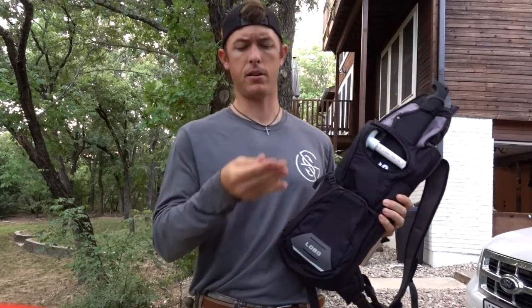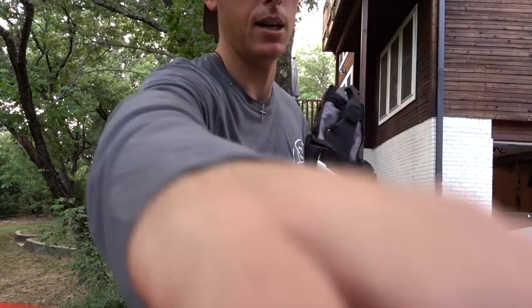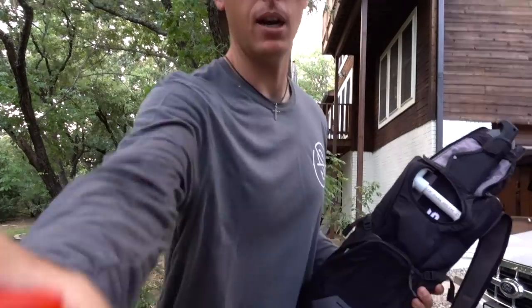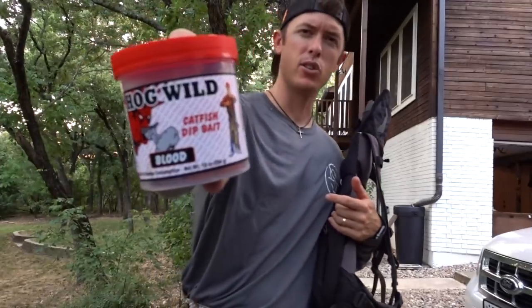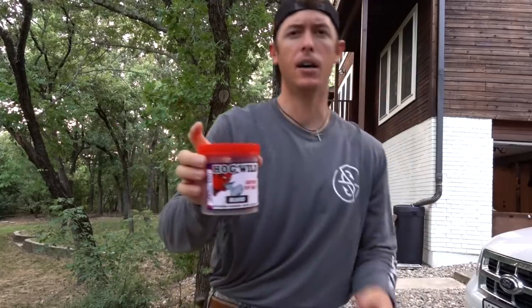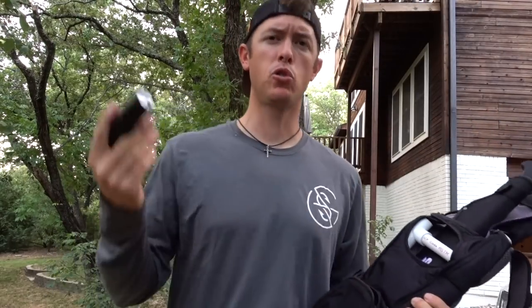I'm carrying three-eighths ounce weights, a stringer - you can pick these up super cheap at just about any outdoor store, even Walmart. Now, catfish dip bait - this is the most important ingredient. If you've never used dip bait, I'm gonna show you how. You do not want to put this in your mouth or anywhere close to your face. I'll show you how to use it when we get down to the water.